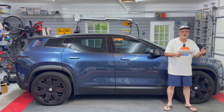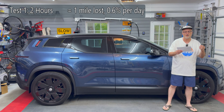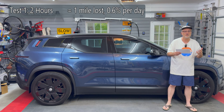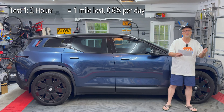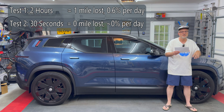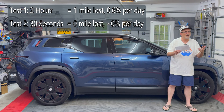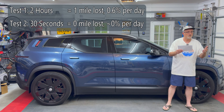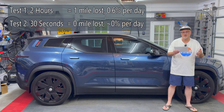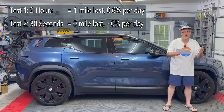Here's a chart of the results. The first one being the 2-hour mode: about one mile loss over 12 hours, or about two miles per day, which is about 0.6% state of charge lost per day. For the 30-second mode, which is the most efficient, I have roughly zero loss in miles for 12 hours and also for a full day. I'm going to say that it's 0% losses — it may be somewhere between zero and half a percent.